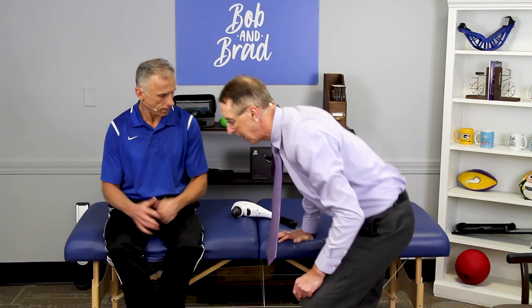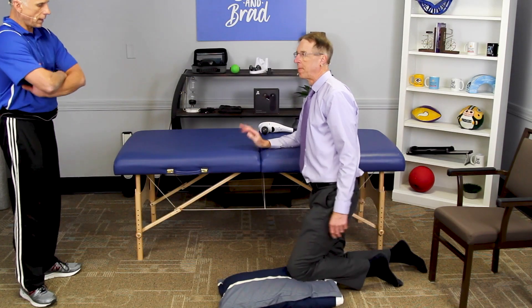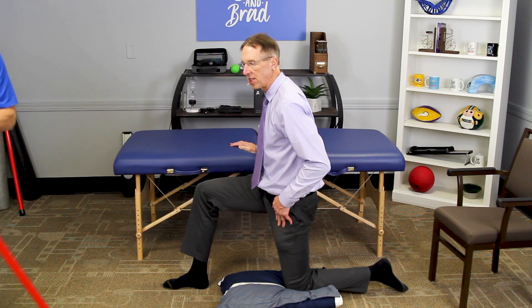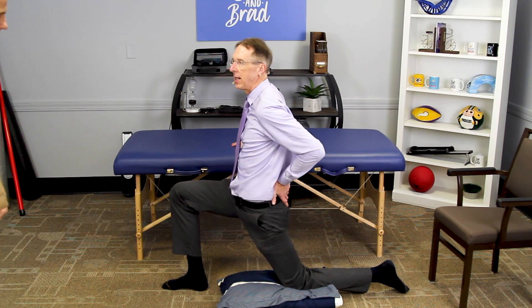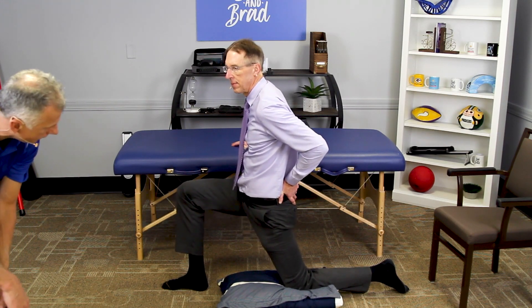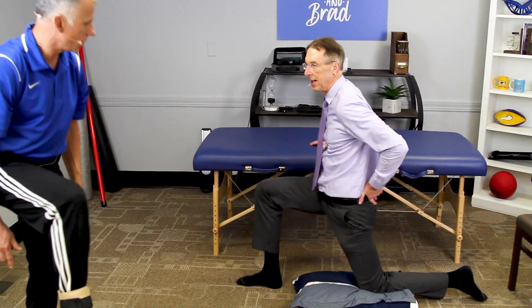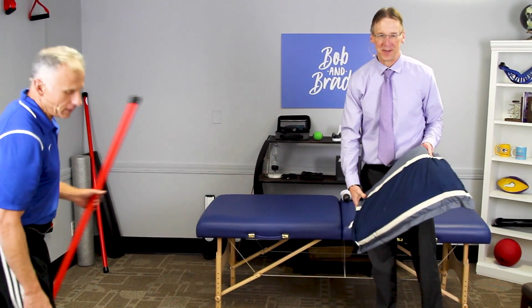Number five is a hip extension stretch in a half-kneeling position. Put a pillow on the floor to protect your knee, use a chair or couch for support, maintain good posture, and lean forward to stretch the hip. You can push with your hand for a more aggressive stretch. The pillow is to protect your knee — even on carpet, most people will want it.